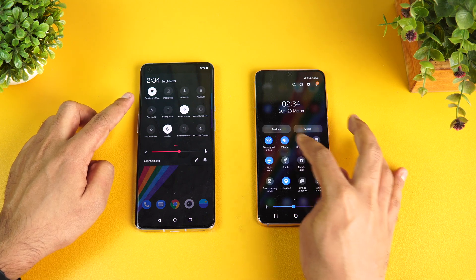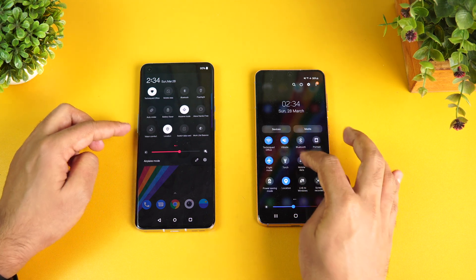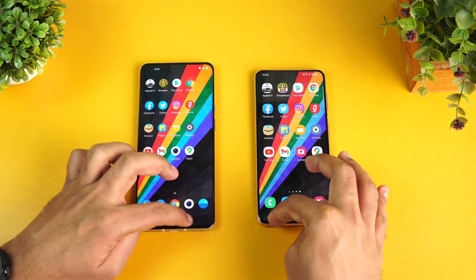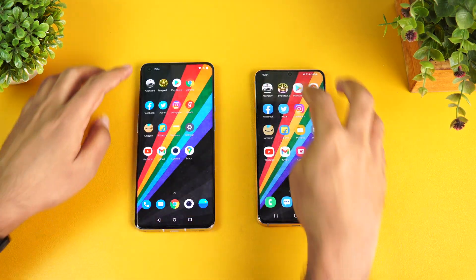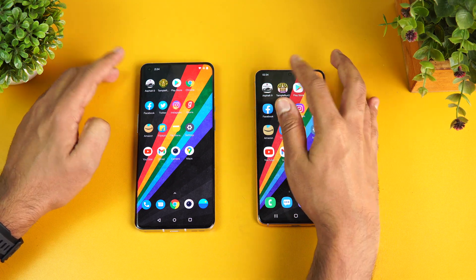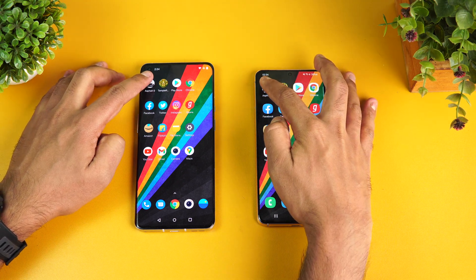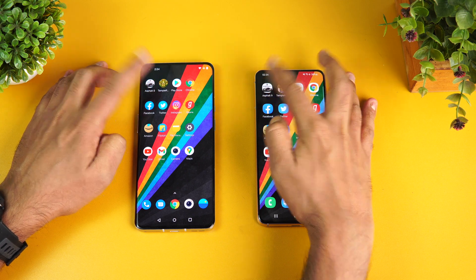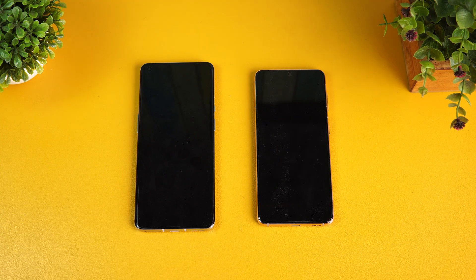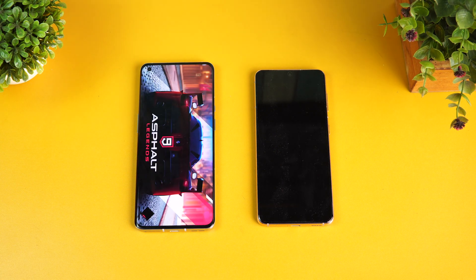We'll clear all apps from the background and check the network connections. Both are on the same network and both are in airplane mode, so both are in exactly the same conditions. Now let's clear the apps once again. We'll open 16 apps and then see the memory management in Round 2.